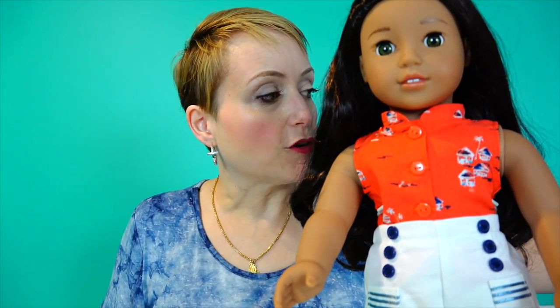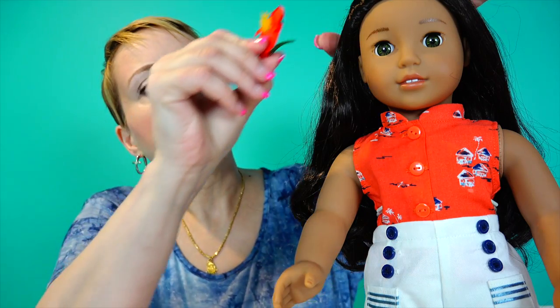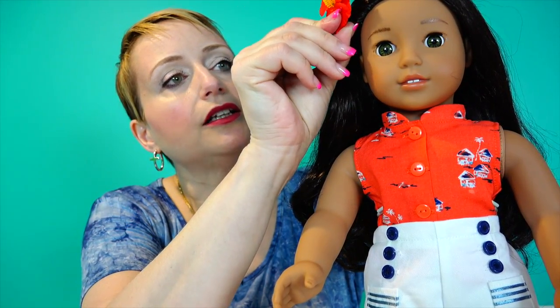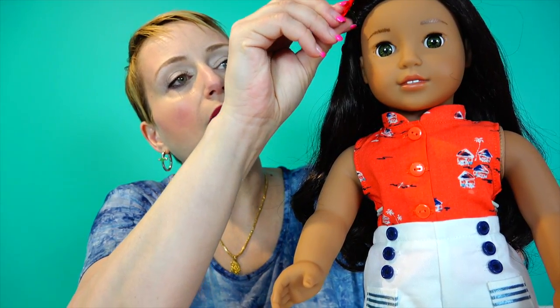I said aloha doesn't just mean hello or goodbye. Aloha is more of a concept than a greeting. It is used traditionally as a greeting nowadays, but it's a way to wish people peace and happiness. Aloha is kind of like a state of being or a state of mind and a feeling more than just a greeting.